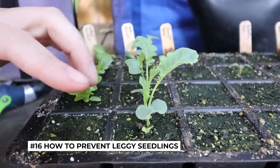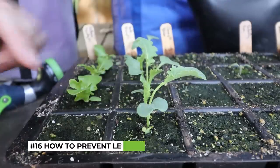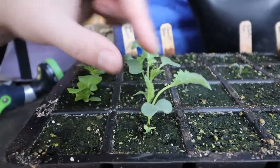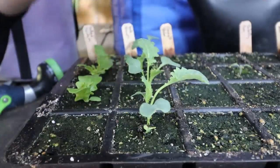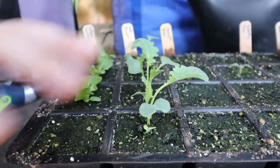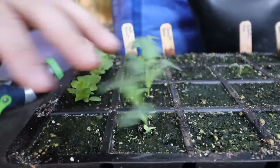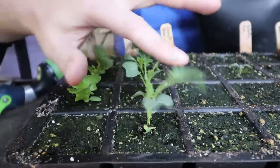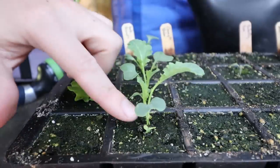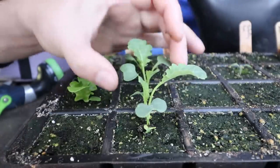A really common problem a lot of people run into is leggy seedlings — they etiolate or stretch out, becoming thin and floppy, and then fall over when transplanted. What you'll notice here on this kale is it's really nice and stout. Part of the reason is I've correctly lit it — given it enough light early in its life so it doesn't feel the need to stretch out. Another reason it looks so stout and sturdy is I've provided environmental stimuli by blowing a fan over these plants throughout their life. They've had to resist the elements a little, which strengthens the stem so they're stronger and more ready to go into the garden.